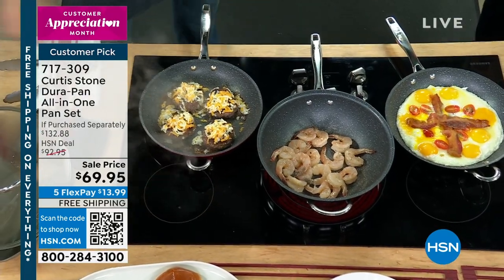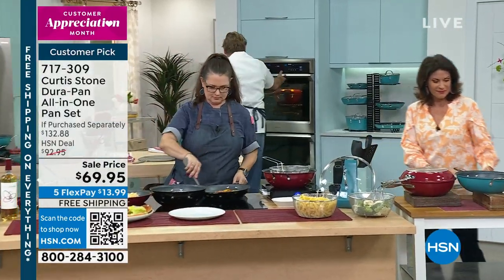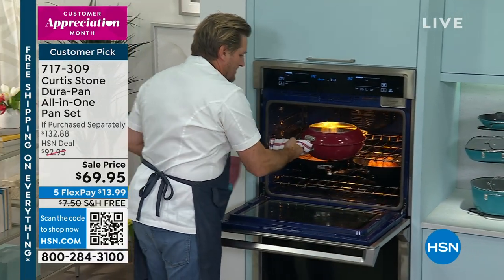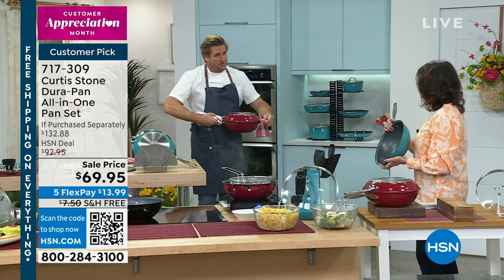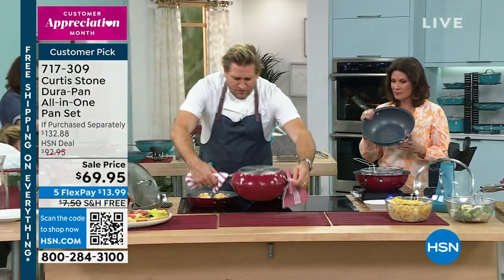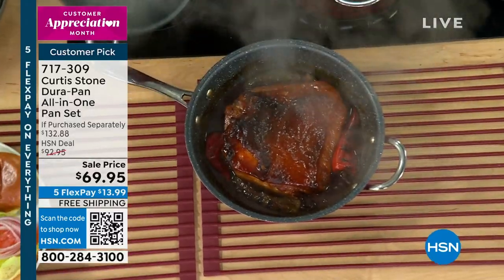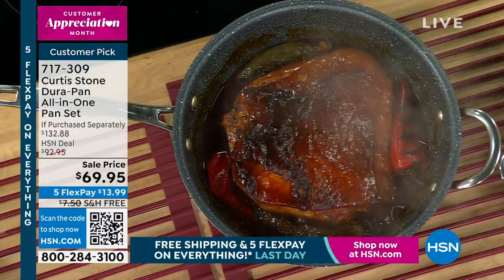I'm going to lift the lid — oh, yes! We've done a gorgeous big slow cook. Check this out: imagine being able to make pulled pork. You get the colour in the pan, then add the barbecue sauce, some veggies, peppers, chilli, a little dry rub. Now we're braising — you can see that incredible texture of the meat.